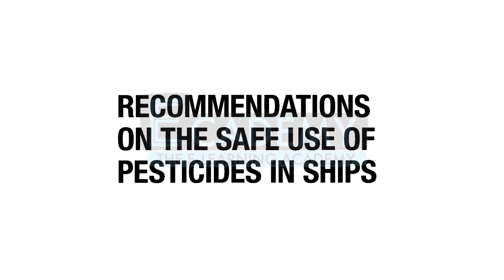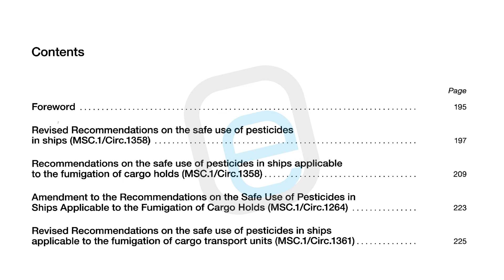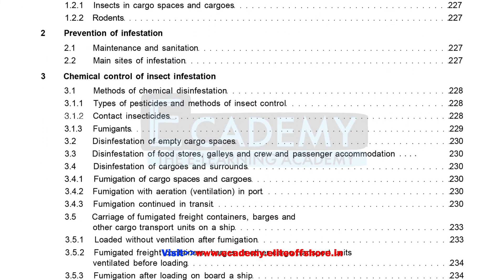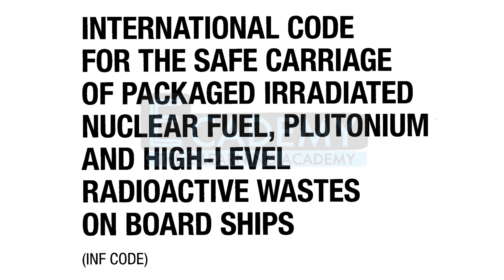The next chapter in the Supplement covers recommendations on the safe use of pesticides in ships. It includes revised recommendations on the safe use of pesticides applicable to the fumigation of cargo holds, amendments to those recommendations, and revised recommendations applicable to the fumigation of cargo transport units. Each topic is broken into different elements for ease of reference, and every chapter has an appendix section. An index column assists with locating recommendations on pesticide use.